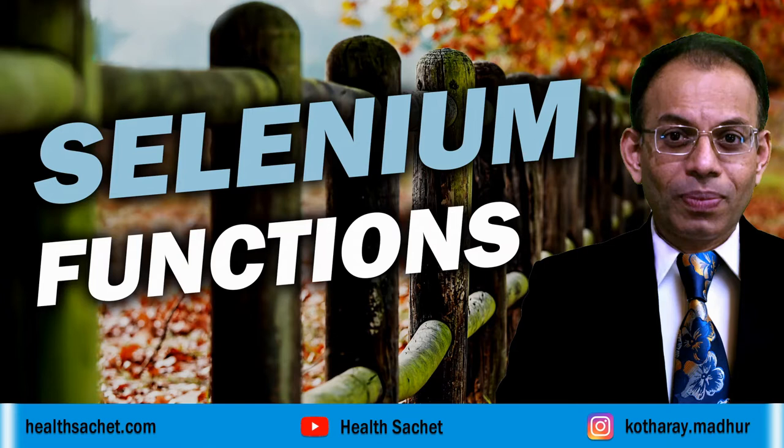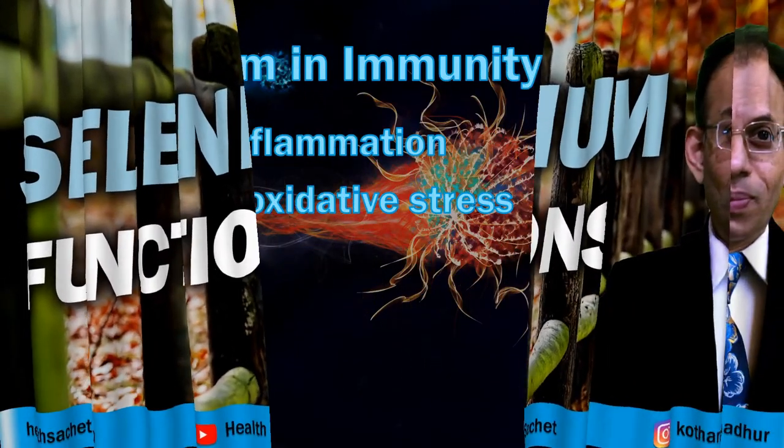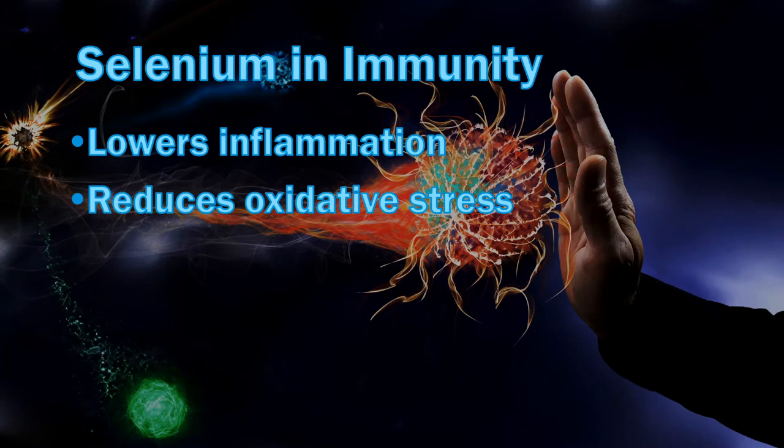Selenium is required for nearly 25 special proteins called selenoproteins that the body makes. These proteins contain selenium-based amino acids. Some of these proteins are antioxidant enzymes that play a role in preventing cell damage. These antioxidant selenoproteins lower oxidative stress in the body, which reduces inflammation and enhances immunity.